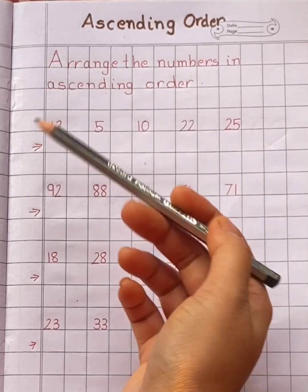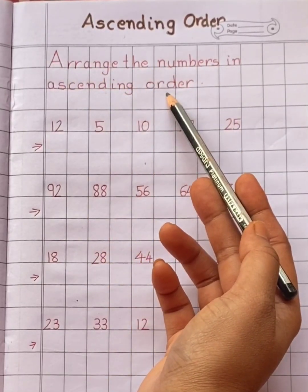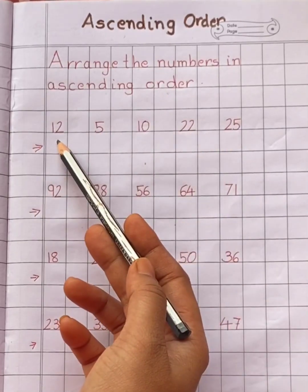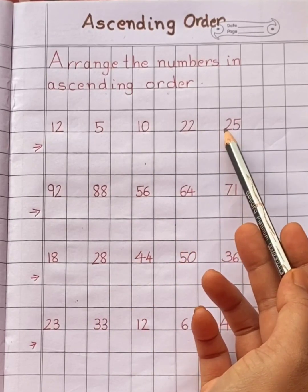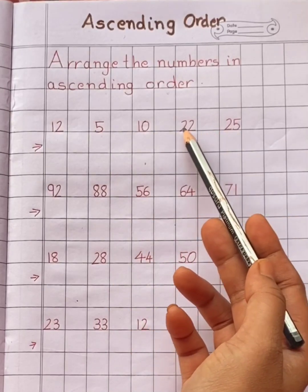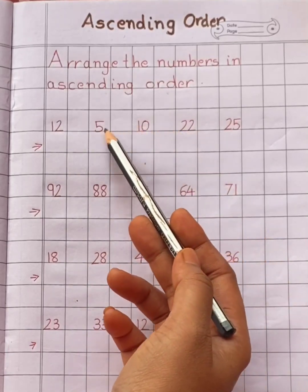Let's read the question. Arrange the numbers in ascending order. Look at these numbers: twelve, five, ten, twenty-two, twenty-five. Among the given numbers, which number do you think will come first? Yes, five.